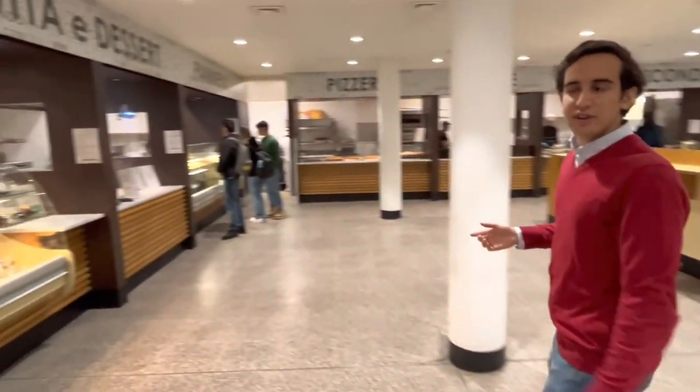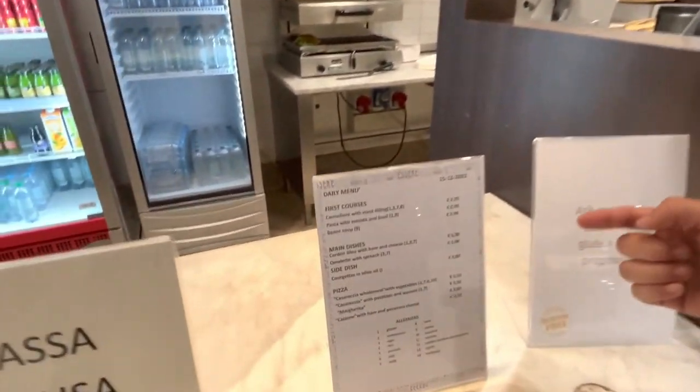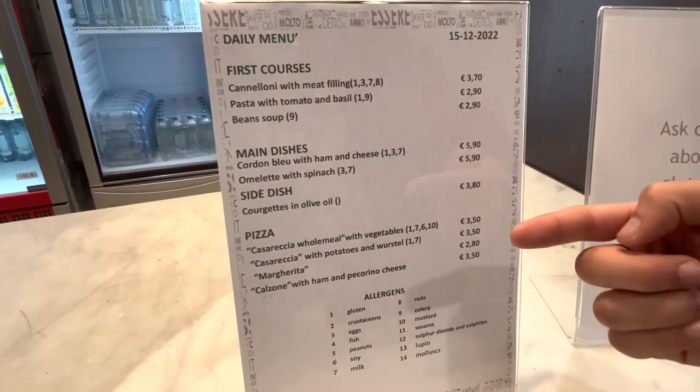If you look at the menu, which you can find over here, you can see what they have available for the first course, main dish, and pizza.